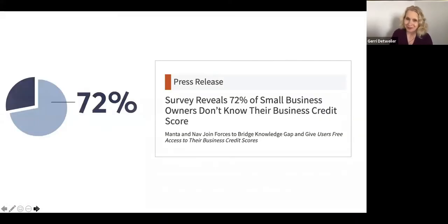Unfortunately, most business owners don't know their business credit. In a survey we did with Manta a few years ago, we found that almost three-quarters of small business owners did not know what their business credit scores were and weren't even sure in many cases how to find or check them. We'll help you overcome that hurdle quickly.